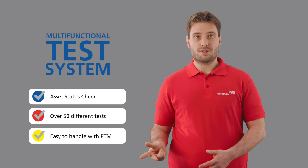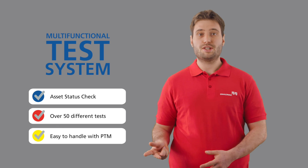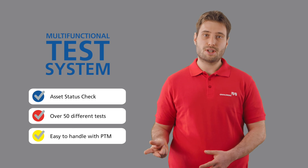The CPC-100 is easy to handle. It can either be operated manually by using its built-in front panel or remotely controlled by a laptop or tablet using our Primary Test Manager software.